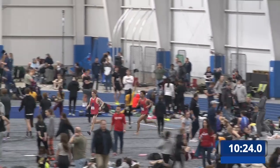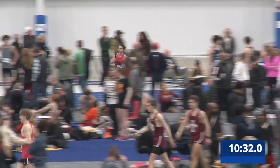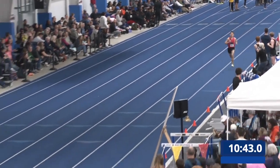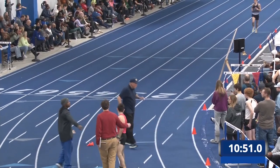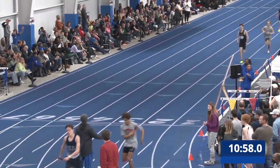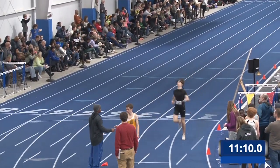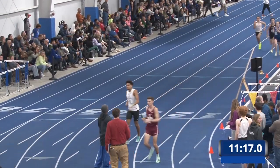They're looking — they need to probably win the heat and then set a time that's going to beat six or seven teams at least. We've got an unofficial time going here. Right now they're sitting at about 10:37, so maybe they finish in about 10:45. Unofficially about 10:48. A 10:48 will win the second heat. The fastest seed time coming in for the fastest heat is 10:41. So definitely, definitely doable. Great run by that lead team.